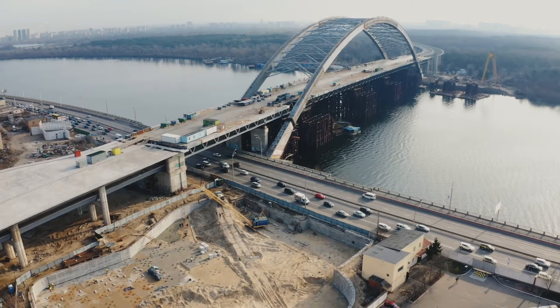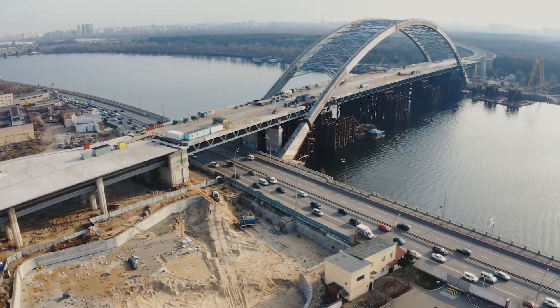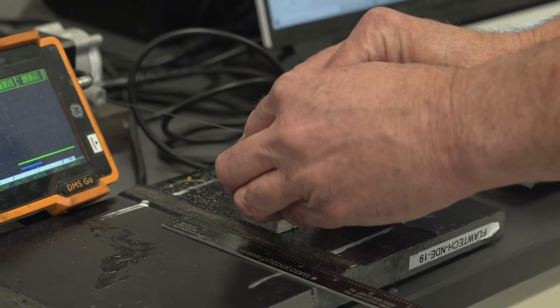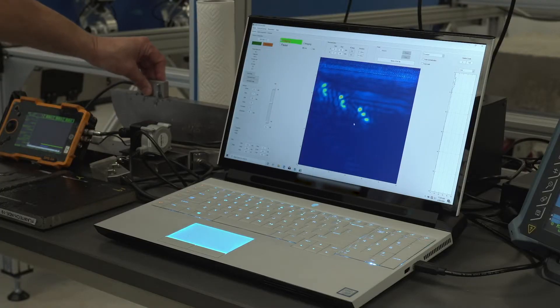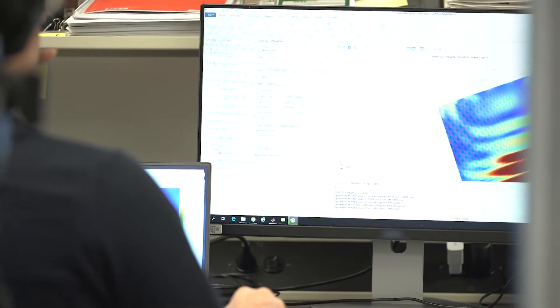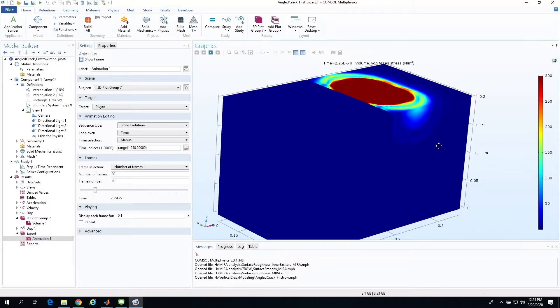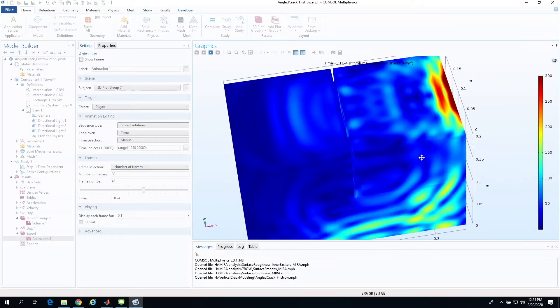The NDE lab also does research on technologies applied to evaluate steel structures using conventional ultrasonic equipment, phased array ultrasonic equipment, and full matrix capture ultrasonic equipment. The lab also performs finite element modeling and other numerical simulations to better understand NDE measurements and to optimize the NDE tools in use.